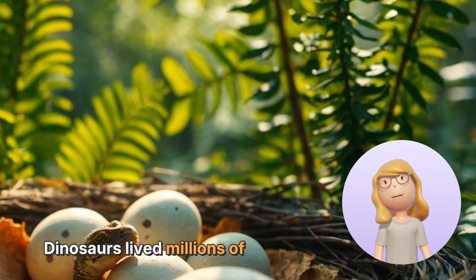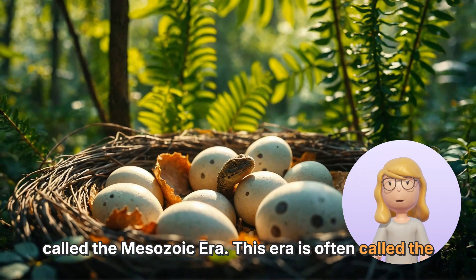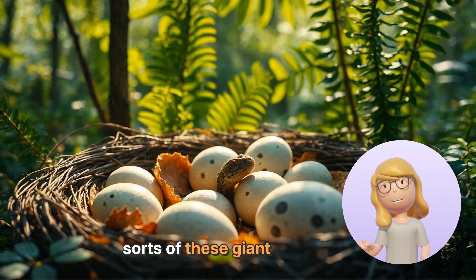Dinosaurs lived millions of years ago, during a time called the Mesozoic Era. This era is often called the Age of Dinosaurs because it was filled with all sorts of these giant creatures.